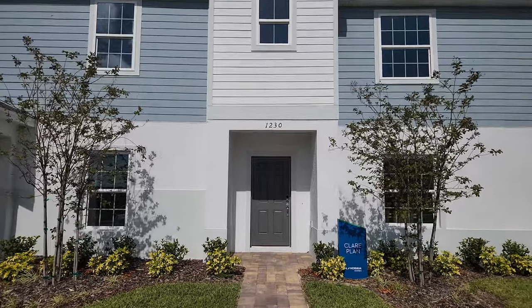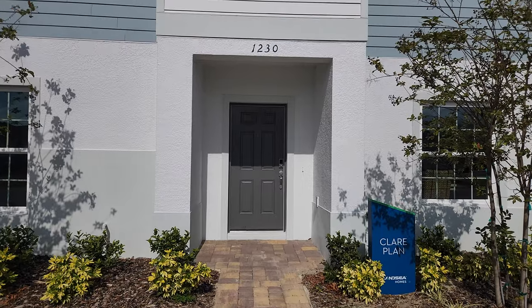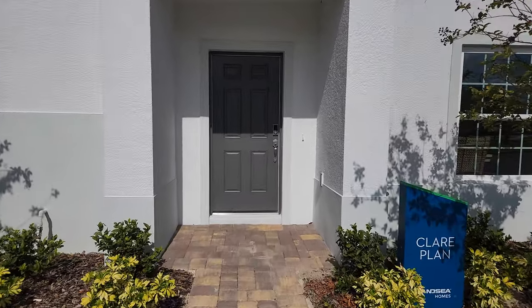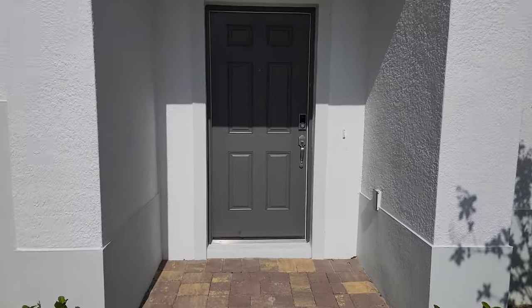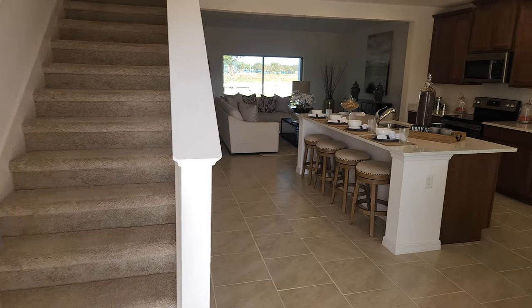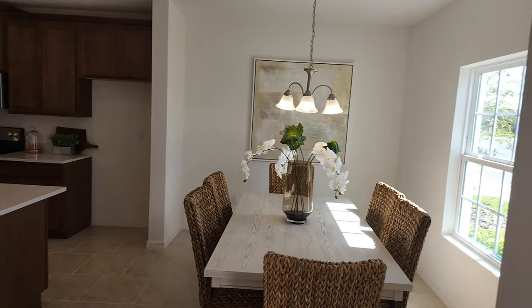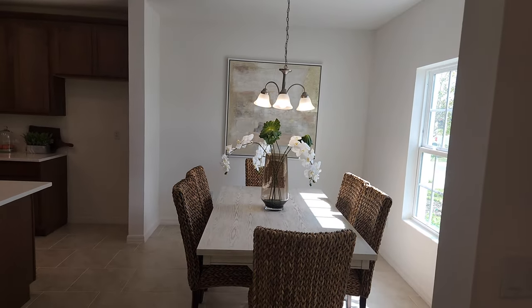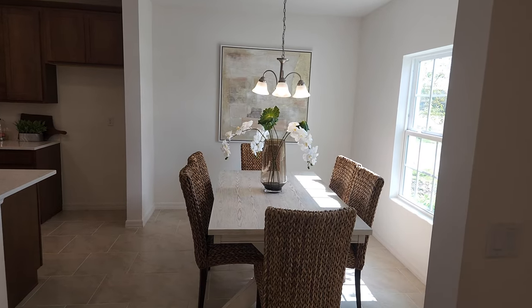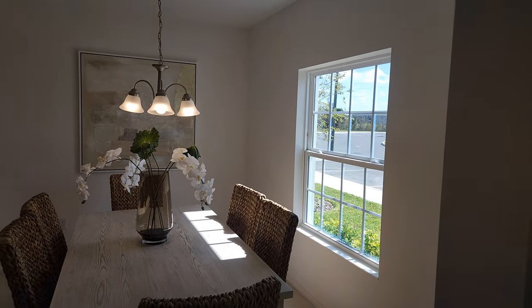Let's check out the Claire floor plan. This one is just over 1,600 square feet — it's a three bedroom, two and a half bath right in the very low 300s. It's definitely a good price, especially being close to Disney. You're welcomed right away with a nice open space. As you can see, you've got the dining space with a nice window to let in some good natural light.